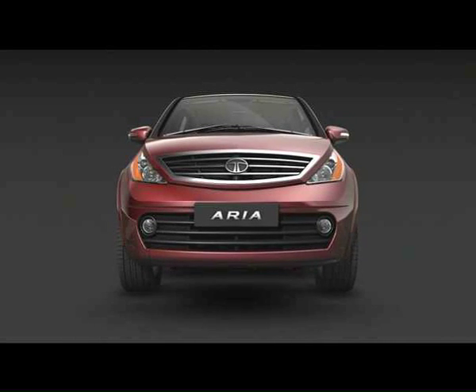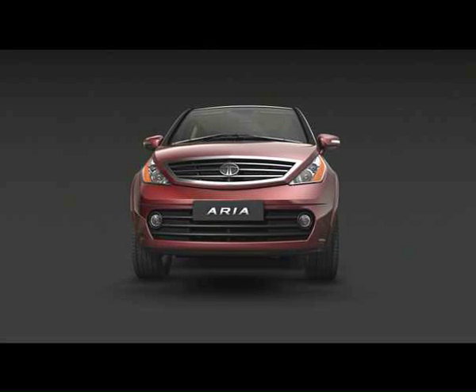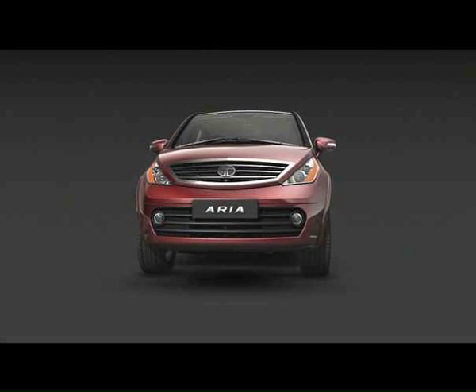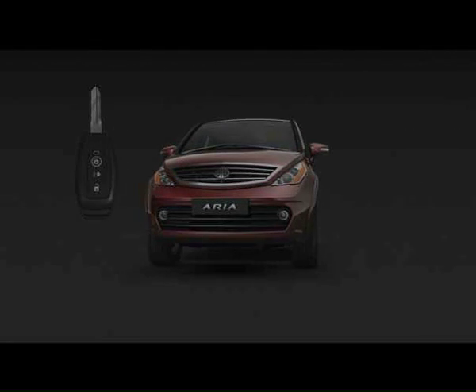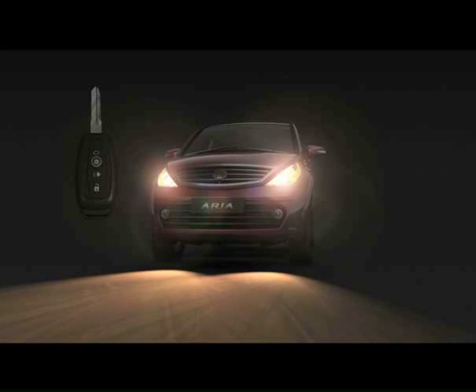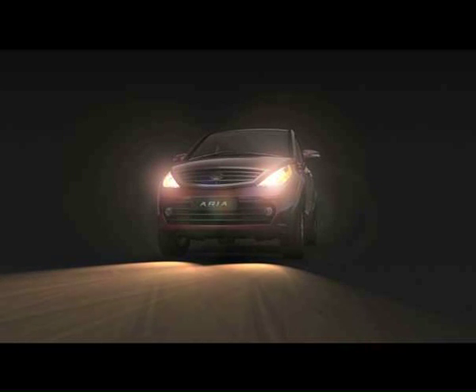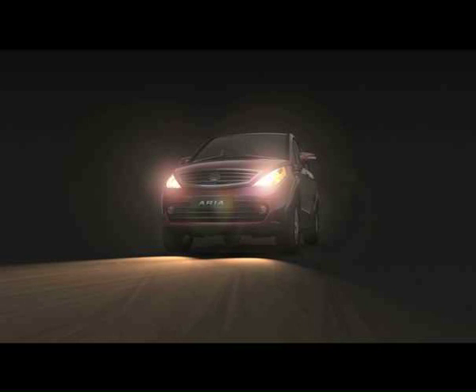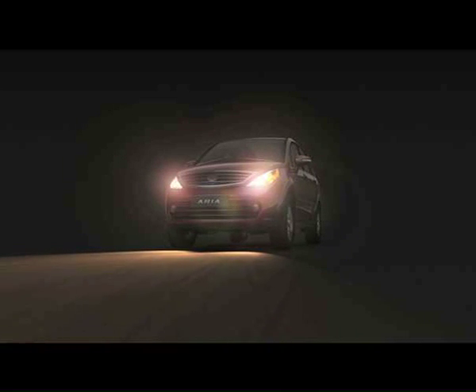The Aria assists you in locating your way as well as locating the car in the dark. Even when the car is locked, the headlights can be put on from the outside with the approach light switch on the remote key and it stays on for 60 seconds. This can help you locate your way after parking in a dark spot, or locate the car in a big parking lot at night.